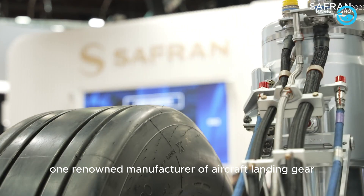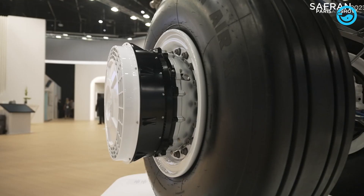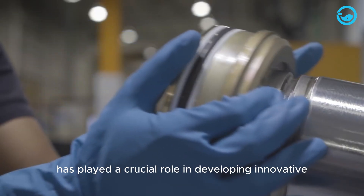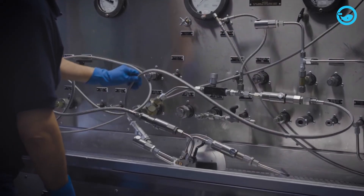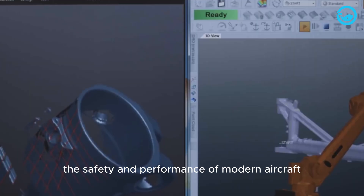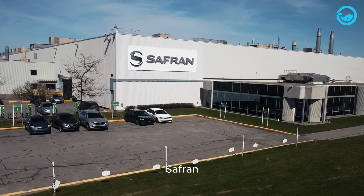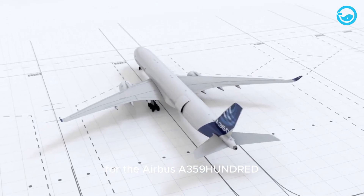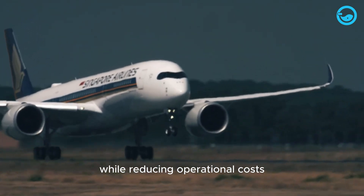One renowned manufacturer of aircraft landing gear is Safran Aircraft Engines. The company, based in Corcoran, France, has played a crucial role in developing innovative landing gear technology. This is to ensure the safety and performance of modern aircraft, both commercial and military. Safran has also contributed to the production of landing gear for the Airbus A350-900, optimising the aircraft's weight and reliability while reducing operational costs.